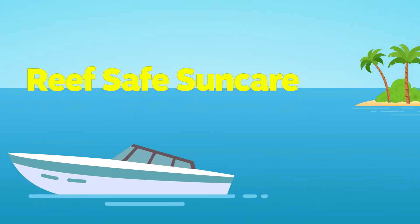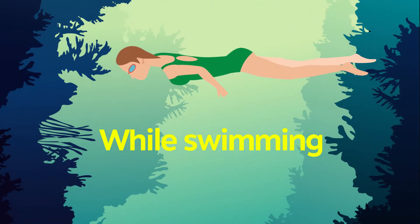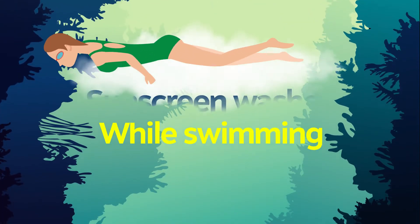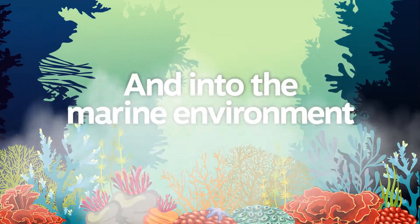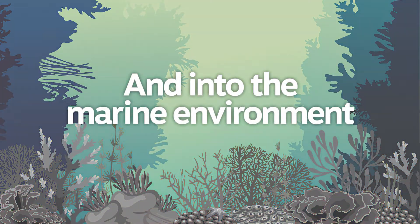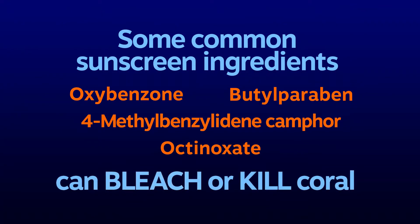We all know that sunscreen is a must for a day out in the sun, but did you know that while swimming, sunscreen washes off your body and into the marine environment, potentially causing significant damage to coral reefs and the marine life that they support? Several ingredients commonly found in traditional sunscreens have been shown to bleach or kill coral, even at extremely low concentrations.